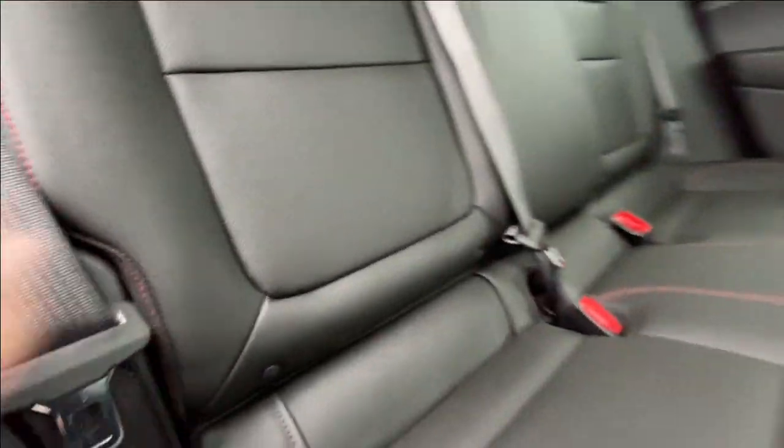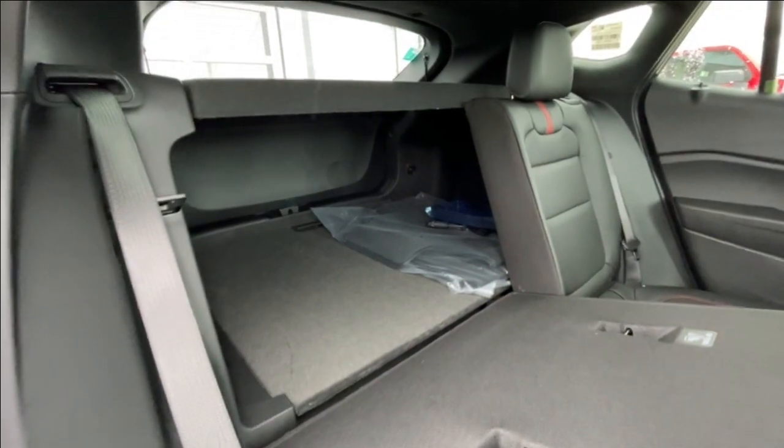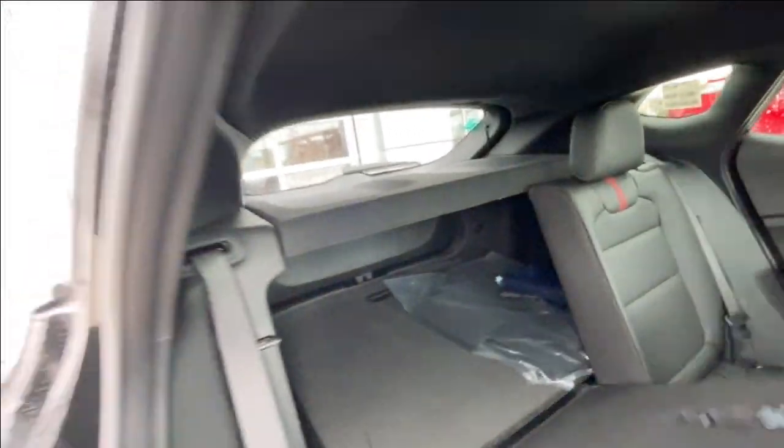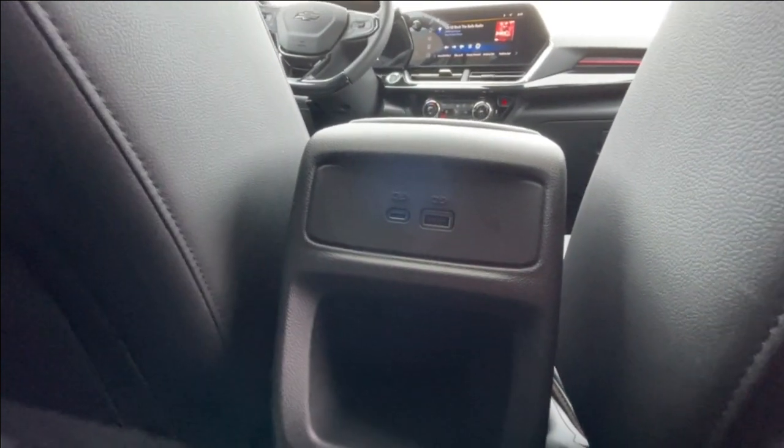Heading back inside the Trax, the back seats are car seat ready and easily collapsible in a 60-40 split, allowing plenty of access to your trunk. A privacy liner is installed. We have a coat hanger hook on the driver's side, overhead reading lights, and here in the center console you can find two USB charging ports.